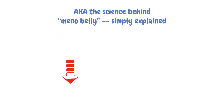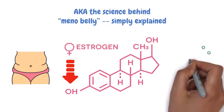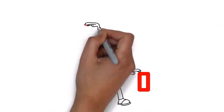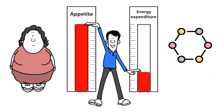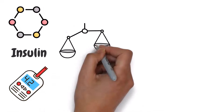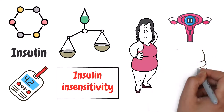As mentioned earlier, the decrease in estrogen levels during menopause can cause changes in body composition, including an increase in belly fat. Estrogen is a hormone that helps regulate metabolism and body weight. As levels decline, women may experience a decrease in energy expenditure and an increase in appetite, leading to weight gain. Another hormone that can play a role in belly fat gain during menopause is insulin. Insulin is a hormone that regulates blood sugar levels. When insulin levels are imbalanced or not processed properly — called insulin insensitivity — such as during menopause, it can lead to weight gain and an increase in belly fat.